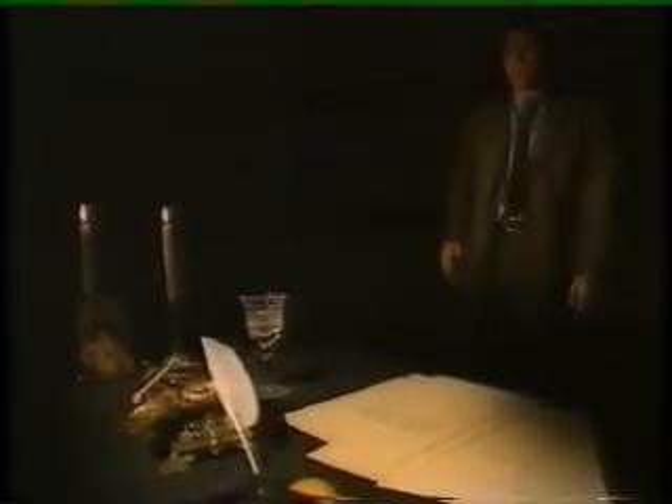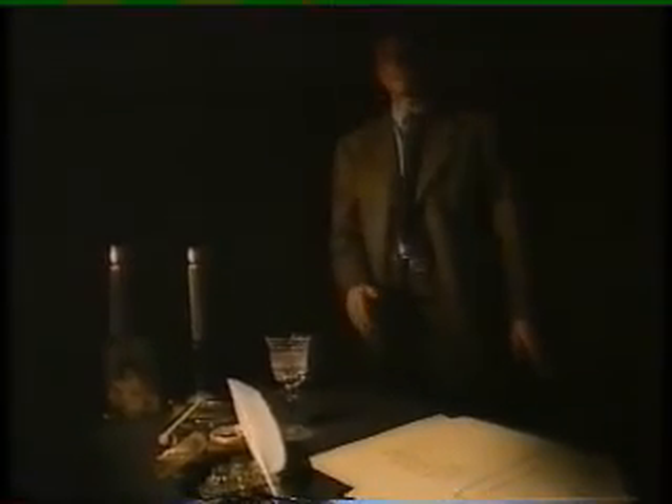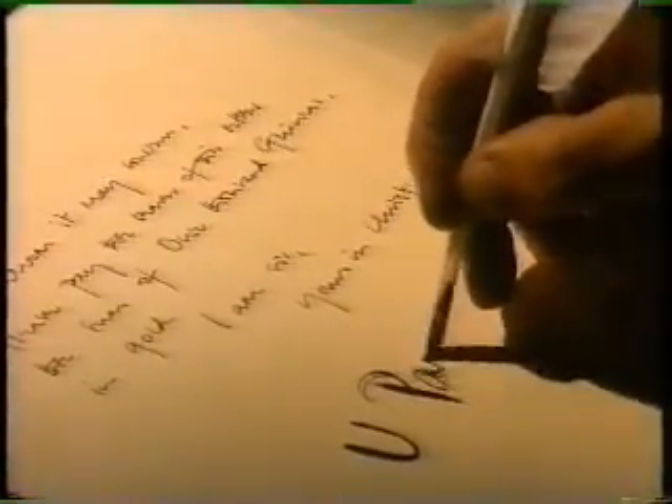Forgery is as old as handwriting itself. In fact, in the medieval papal states, it was so rife that Pope Innocent III was driven to produce a treatise on how to detect forged documents. But the thing about handwriting is, however well you try and cover your traces, there's going to be some individual characteristic that you can't get rid of.